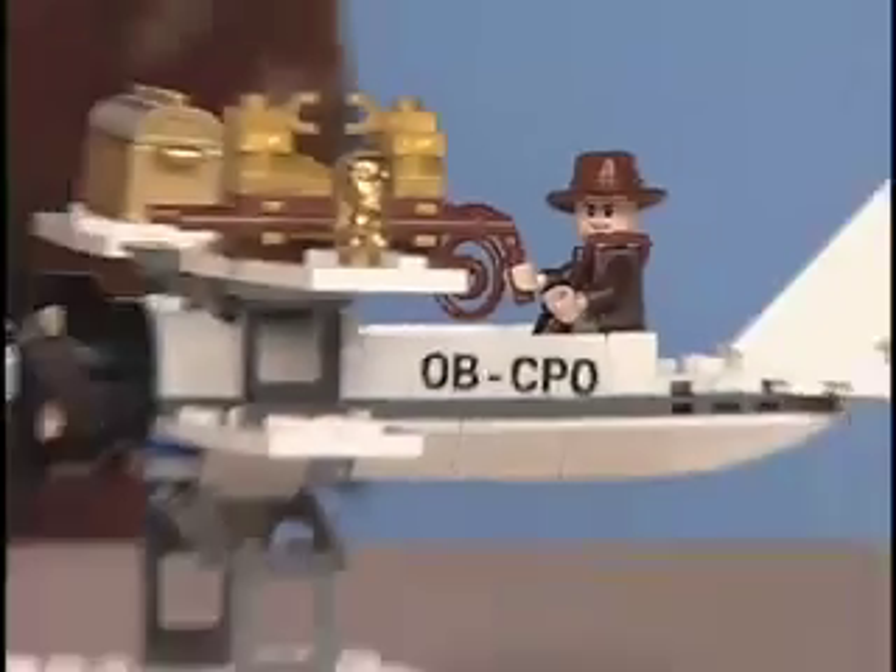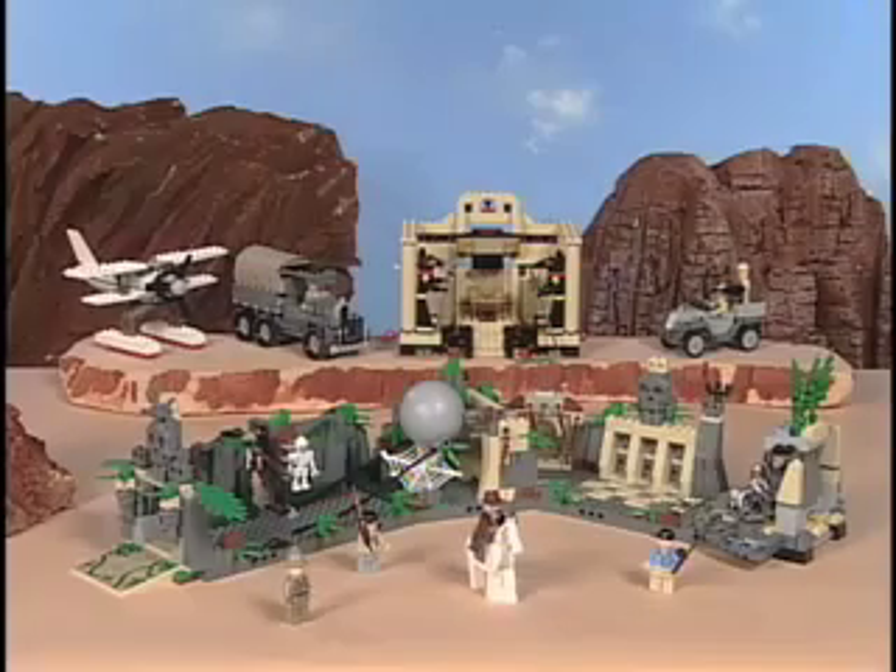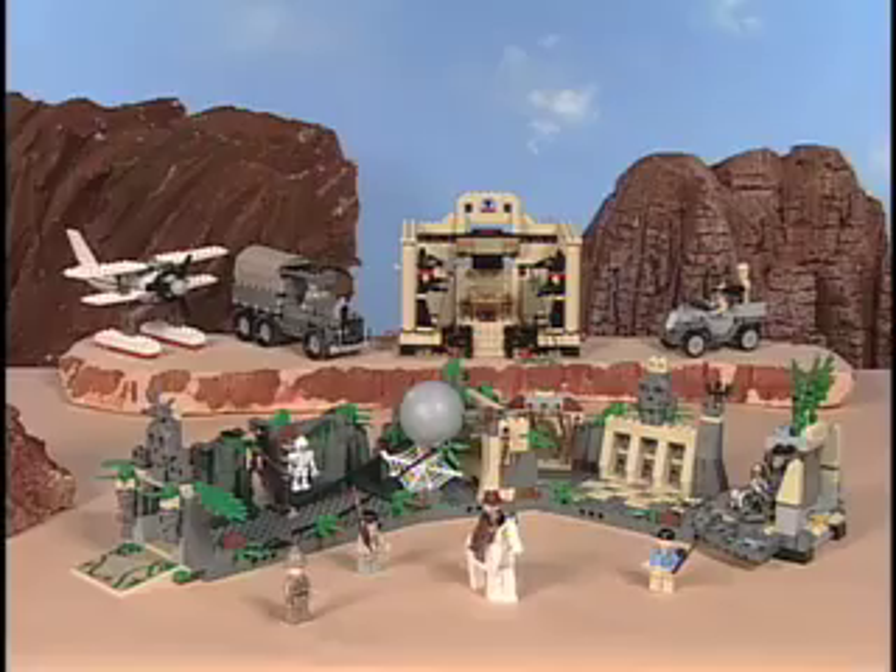You made it into the secret temple of jewels. Build your escape plane to help Indiana Jones. They're on your tail. Make your getaway and bring home the treasure.